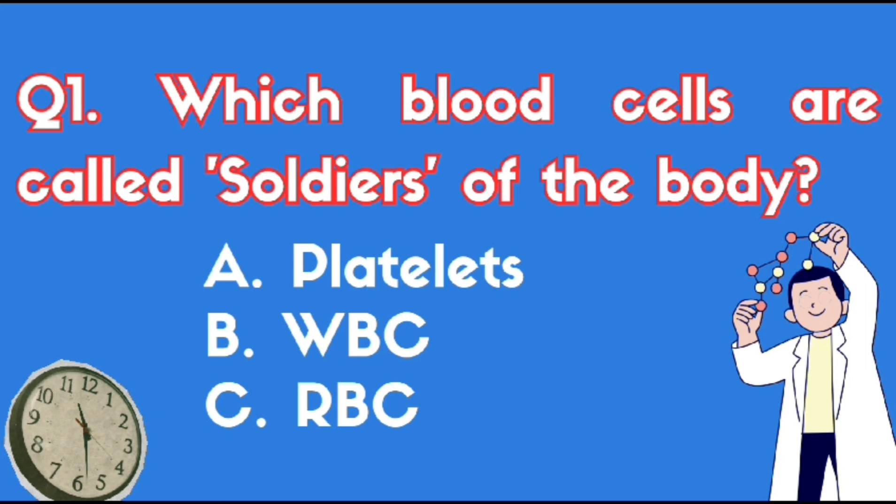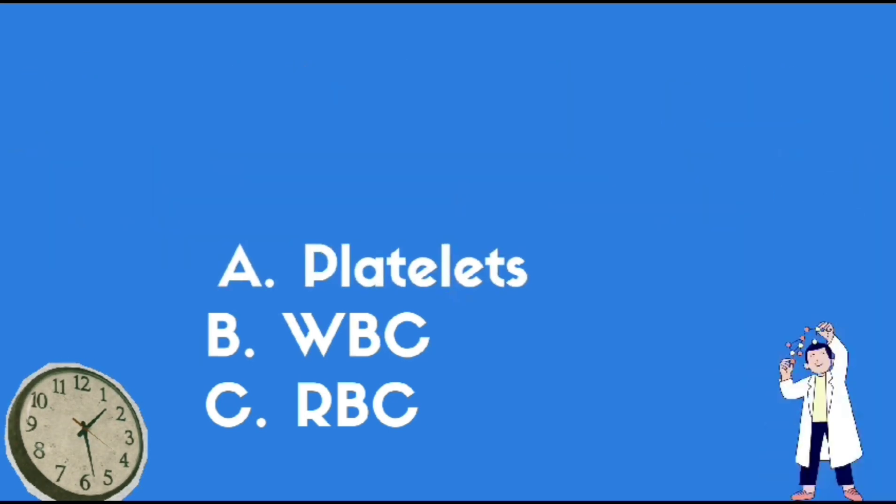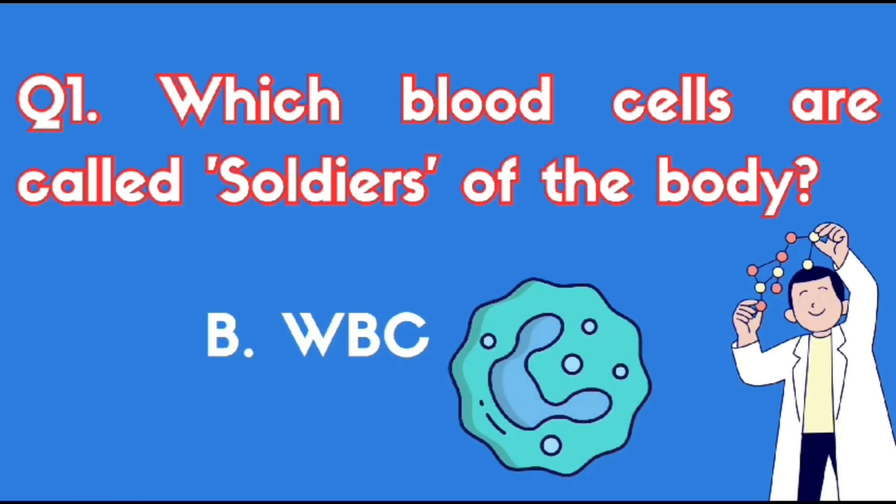Which blood cells are called soldiers of the body? The right answer is WBC.